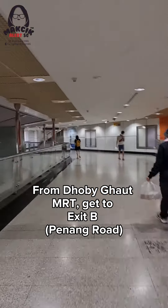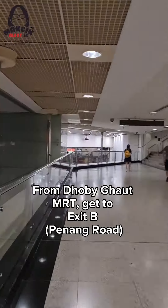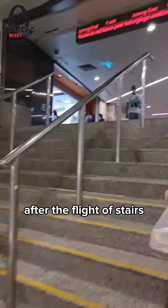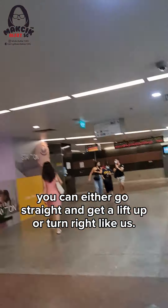From Dhoby Ghaut MRT, go to exit B which is Penang Road. You'll see a flight of stairs — go up. After the stairs, you can either go straight and take a lift up, or...